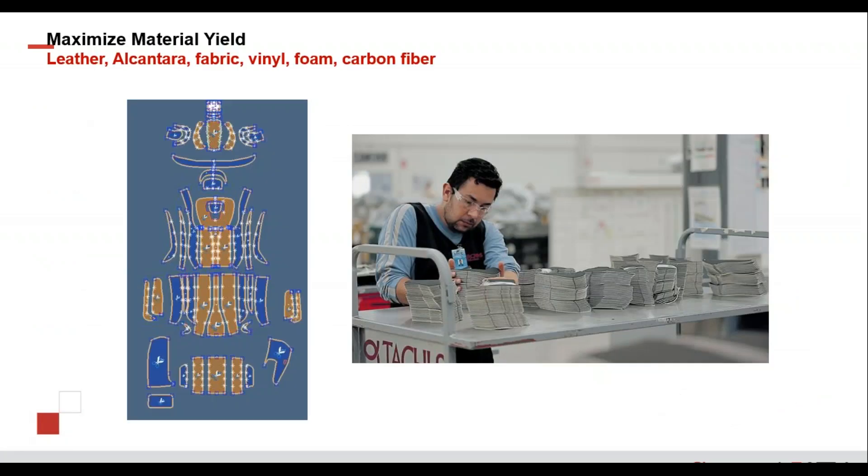On the fabric side, we also use several of these tools to maximize yield for the nesting of flat fabric. We've added more algorithms into our nesting, especially automatic nesting, and adjusted the machines' capability to cut more materials — especially harder materials to cut on standard cutting machines, such as Alcantara, fabrics, vinyls, and foams. The photograph in this slide is one of our manufacturing facilities that utilizes this equipment.